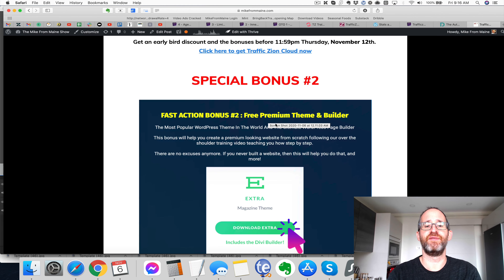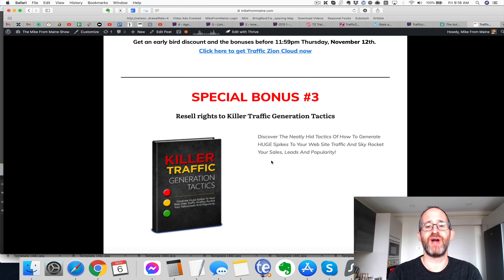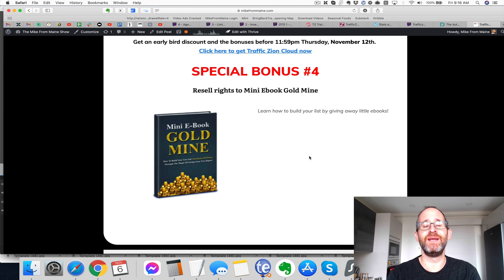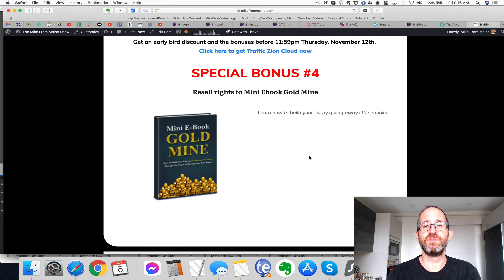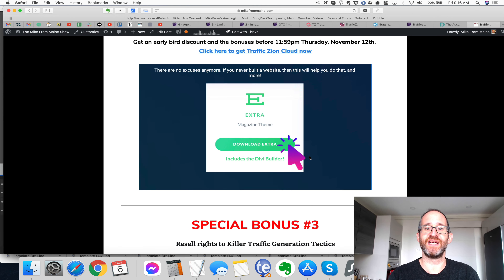You're also going to get a free premium theme and builder. On top of that, you're going to get resell rights to killer traffic generation tactics — not only do you get this for yourself, you can actually resell it to keep 100% of the profits. You also get resell rights to the mini ebook gold mine. All of these bonuses will be included inside of Warrior Plus after you purchase, as a way of saying thank you for picking this up through my link.